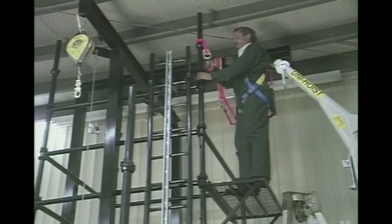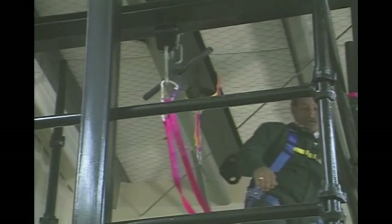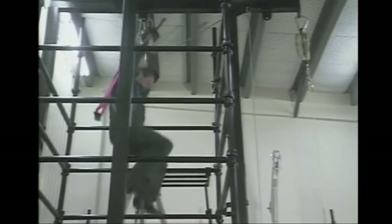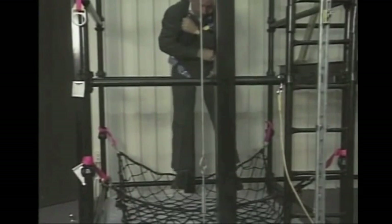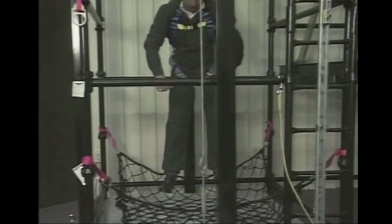Let's take a look at a drop test. The person demonstrating the drop test has been properly harnessed and has the lanyard attached to an anchoring device. The person drops from a height and the harness and lanyard stretch and bring the demonstrator to an effective stop without injury. You'll notice that a safety net was used in this controlled situation for additional safety. On job sites, appropriate and properly secured safety nets can be used as fall protection.